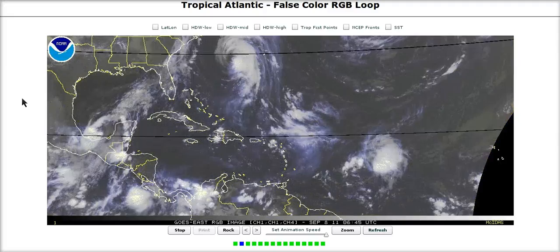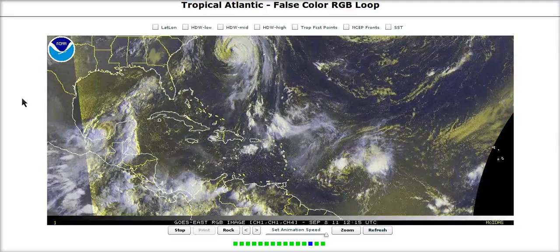Hi, you've clicked on to today's Tropical Tidbit for Thursday. Over here in the Atlantic we have three main systems that we're watching.